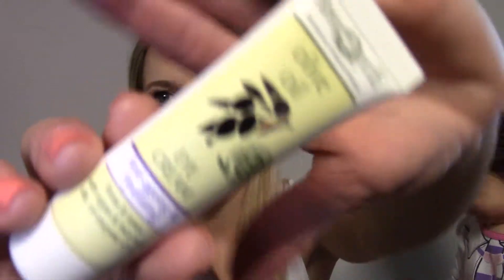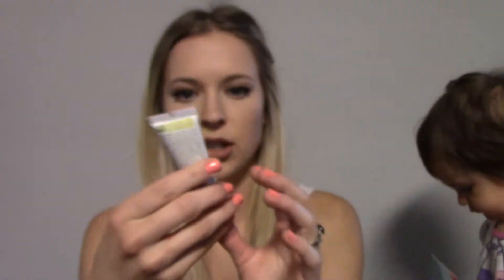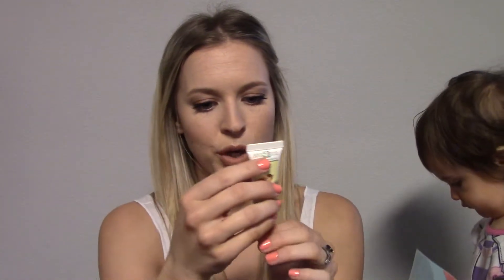The first thing I have is from Aphrodite — this is the Olive Oil Eye Cream for all skin types, anti-aging and hydrating. It says it firms and tones with argan and inca inky oils and coenzyme Q10. It's a pretty good size — 0.34 fluid ounces. Let's see what it smells like... it doesn't really smell like anything.